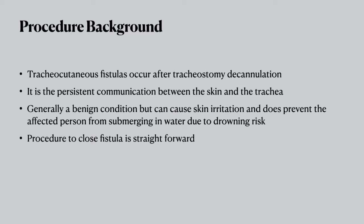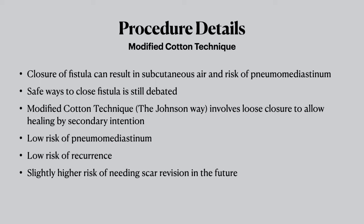Procedures to close tracheocutaneous fistulas are very straightforward — it's just a matter of finding the one that works for you. I use a technique similar to Dr. Cotton, who is now retired. He would remove the fistula tract, place a tracheostomy tube in, allow the patient to wake up, remove the tracheostomy tube, and then close the stoma site with gauze and allow it to heal by secondary intention. The idea is that by doing it this way you reduce the risk of subcutaneous air forming and pneumomediastinum.